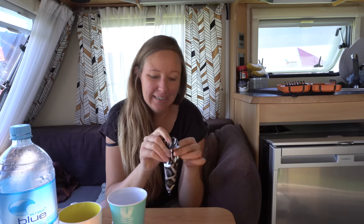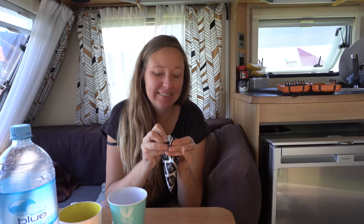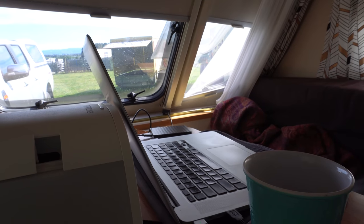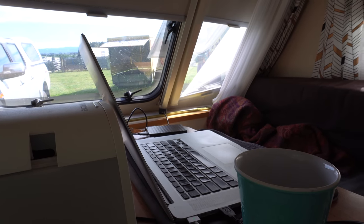I think it's ice cream break time — it's getting hot. It ended up just getting ridiculously hot and I just worked on my laptop for the rest of the day instead. It's finally starting to cool down now so I'm just going to go for a wander.